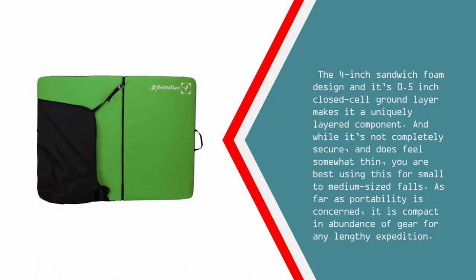The 4-inch sandwich foam design and its 0.5-inch closed cell ground layer make it a uniquely layered component. And while it's not completely secure and does feel somewhat thin, you are best using this for small to medium sized falls. As far as portability is concerned, it is compact and useful for an abundance of gear on any lengthy expedition.